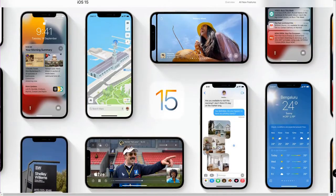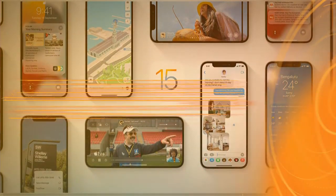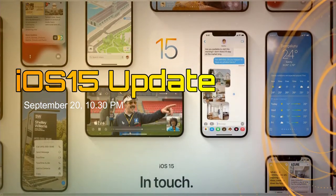These are all the devices eligible for iOS 15. The release timing of the iOS 15 stable update varies for each different region. In India, the iOS 15 stable update will be released on September 20th at 10:30 PM, and different timings are shown for each different country.